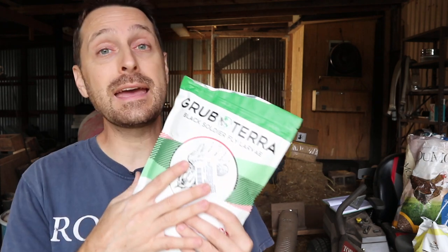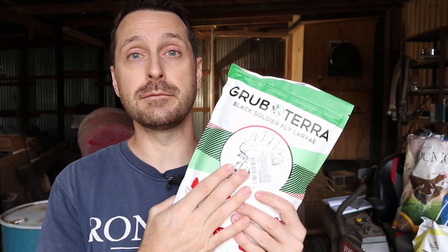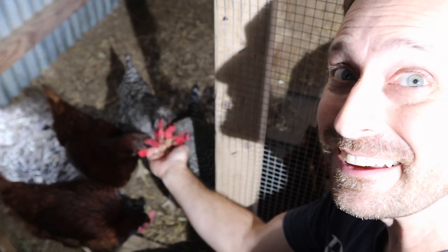This company also has a great mission — they divert food waste out of landfills by taking food waste from grocery stores, restaurants, and farmers markets to raise their fly larvae on. We're partnering with Grubterra, and if you use the link in the description below, you'll get a discount off your order of soldier fly larvae. They're gone in less than 10 seconds when you feed them. Just remember, 90% of your chicken's diet should be from regular food sources, and 10% of their diet can be from treats.